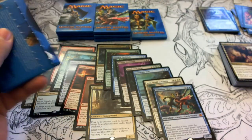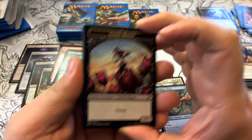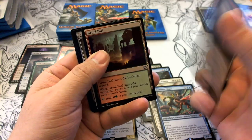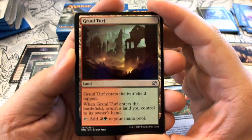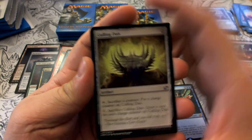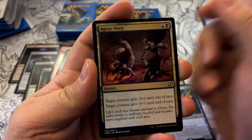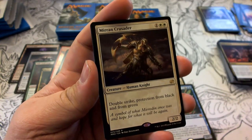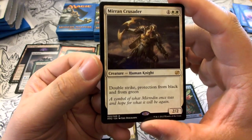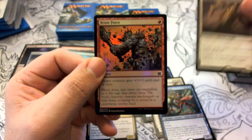Eight more packs to go. Pack seventeen has a Faerie Rogue token. Uncommons: Gruul Turf, Culling Dais, Agony Warp. Our rare is Mirran Crusader — one colorless, white, white; a 2/2 Human Knight with double strike and protection from black and from green. Our foil is Brute Force.